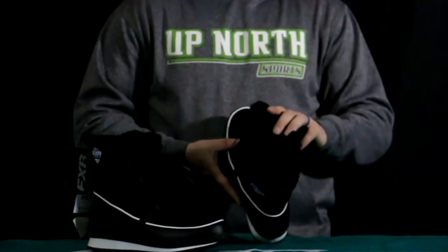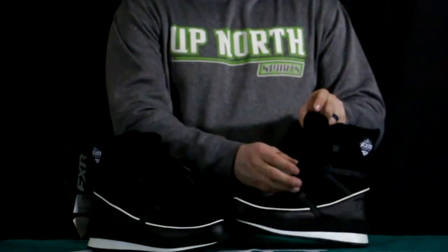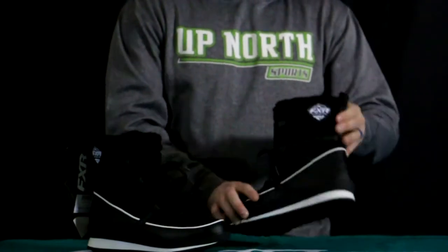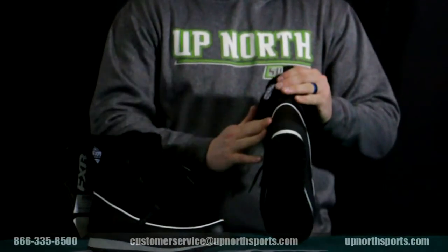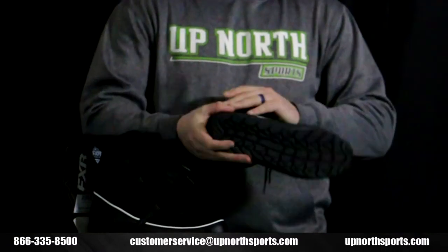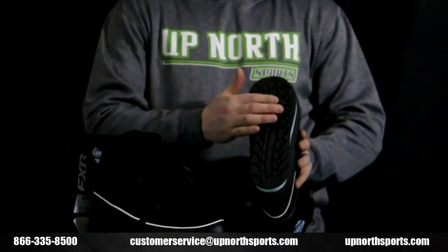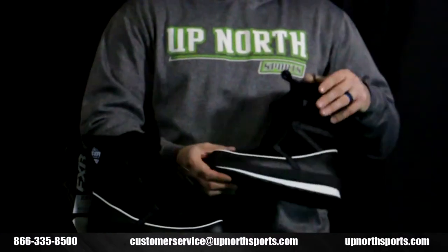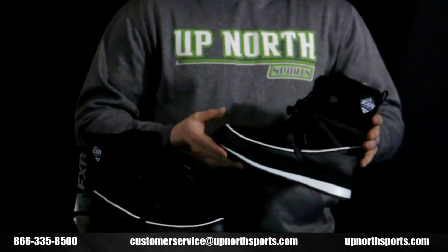It also has a nice fur lining on the inside, so very comfortable when on the foot. It's a standard lace-up style boot. You also have a nice little tab to pull on the back to get it on. There's a nice overlay on the back to help prevent wear, and a very nice rubber sole with good tread as well.